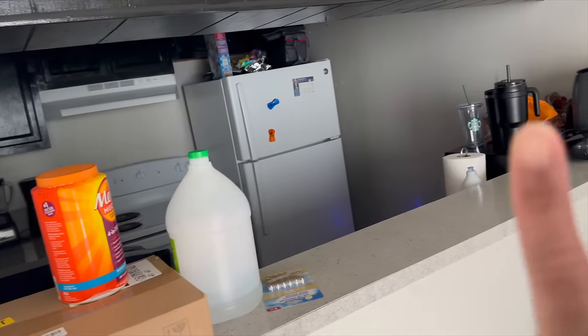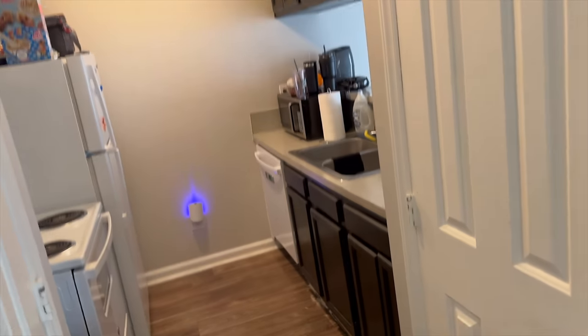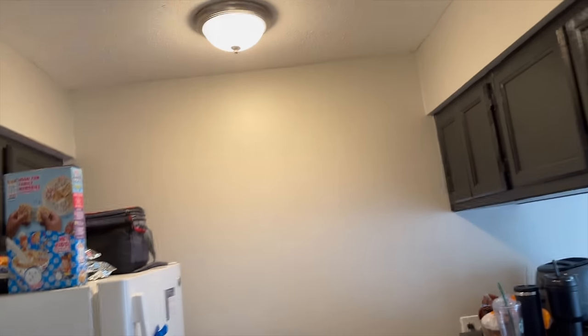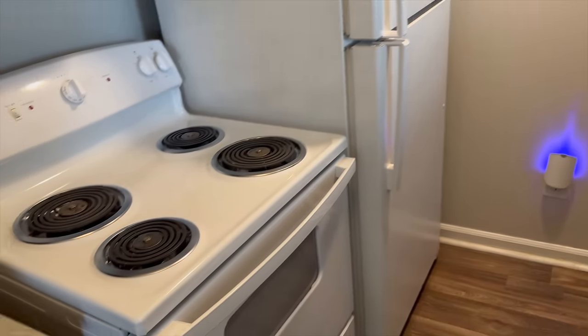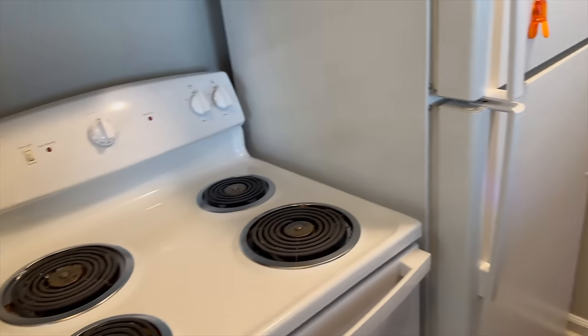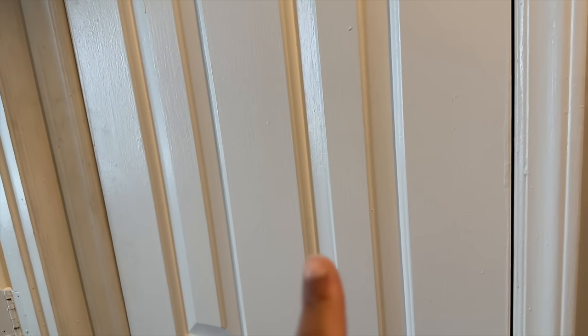So my kitchen has like double doors, little like French doors. This is the overview of my kitchen, and yes I do have a white refrigerator and white stove and white appliances. Over here, this closet is actually the AC unit and this is the water heater. So there's no pantry — unfortunately I thought it was a pantry, but it's not.